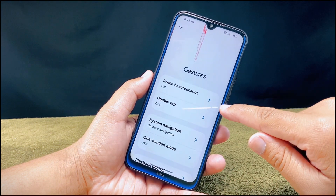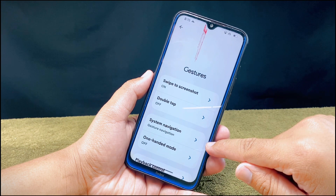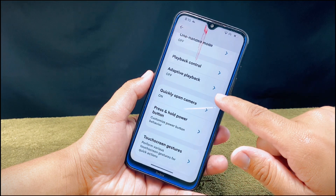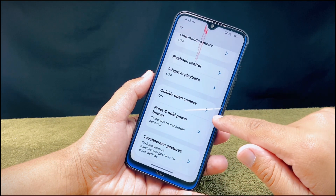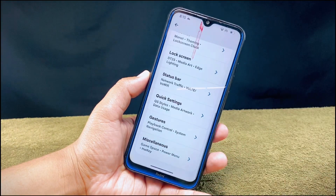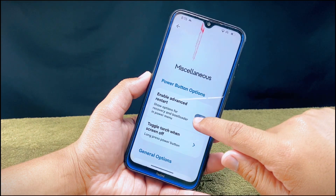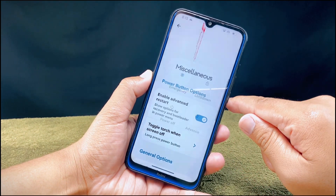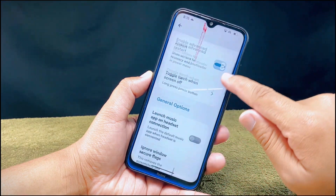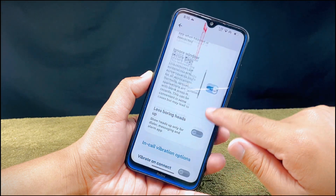From gesture settings you can enable options like swipe to take screenshot, double tap to check your phone while it's off, system navigation options like gestures and buttons, one-handed mode, quickly open the camera, and more. At last there is the miscellaneous setting with the advanced restart option, which lets you reboot to recovery or bootloader mode. It also comes with the option to remove screenshot and screen record restrictions from all apps.